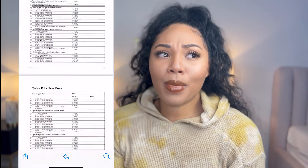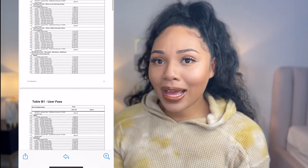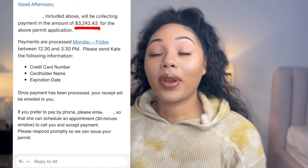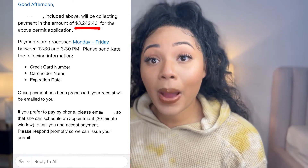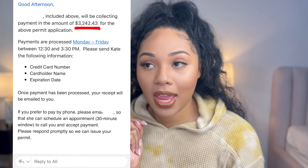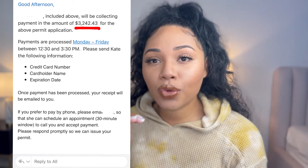The cost for the building permit isn't in my construction loan, so I have to come out of pocket. I was thinking it was going to be like $2,500 at the most. I found this pricing sheet but I don't know how to add it up. When I tell you this email from the city about how much my building permit is going to cost — my bottom jaw dropped to the floor. I did not gather it was gonna be this much.